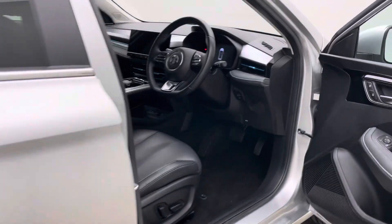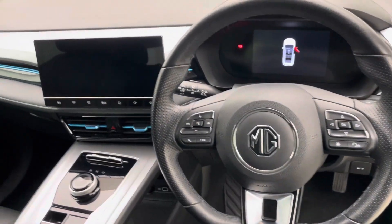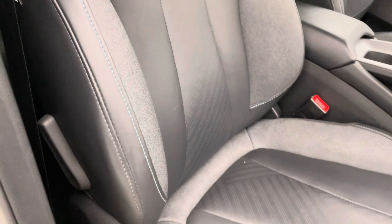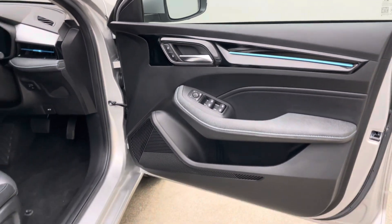We offer extended warranty packages, smart solutions, and finance packages allowing you to keep the car looking as good as you see it in this video. We're open seven days a week in terms of sales; collections you can facilitate Monday to Friday, so come and pick it up or we can deliver it to you.